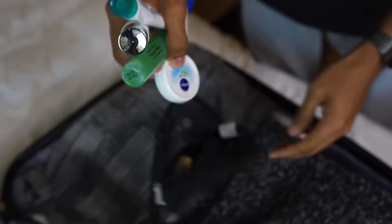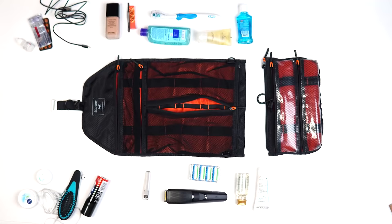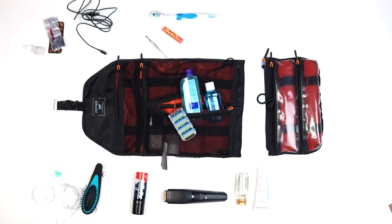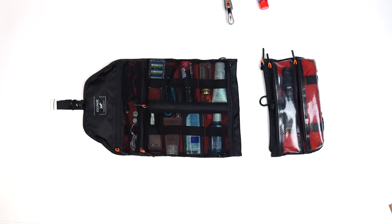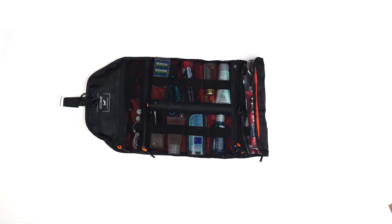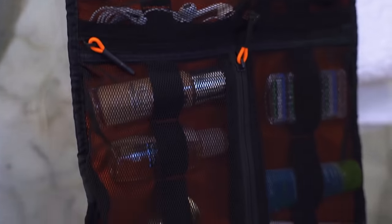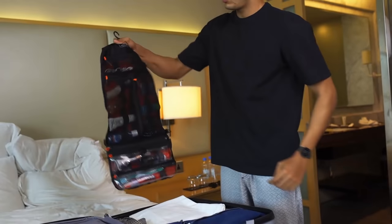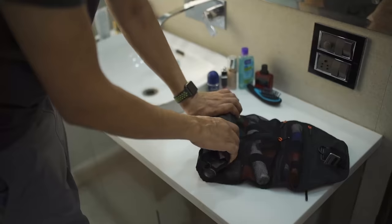Say goodbye to bulky and messy toiletry bags with Escapade — a toiletry bag that neatly fits all this into this. There's a dedicated space for everything. The innovative roll-up design lies flat and secure, easy to see what's left to pack and what you need. Never be afraid of anything falling out with Grab All Secure Mesh. The roll-up design secures all your essentials.